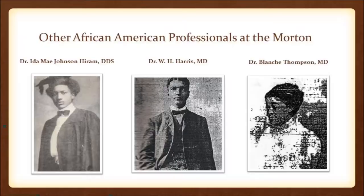It was because of the professionals who had offices in the Morton Building. Dr. Ida Mae Johnson Hiram was the first black female licensed to practice medicine in the state of Georgia — she was a dentist in the Morton Building. Dr. W.H. Harris was a medical doctor who studied at Harvard before moving to Athens and practicing medicine, and was also part of the E.E. Harris Pharmacy in the Morton Building. Dr. Blanche Thompson was the first black female medical doctor in the state of Georgia — all of whom had offices at the Morton Building.